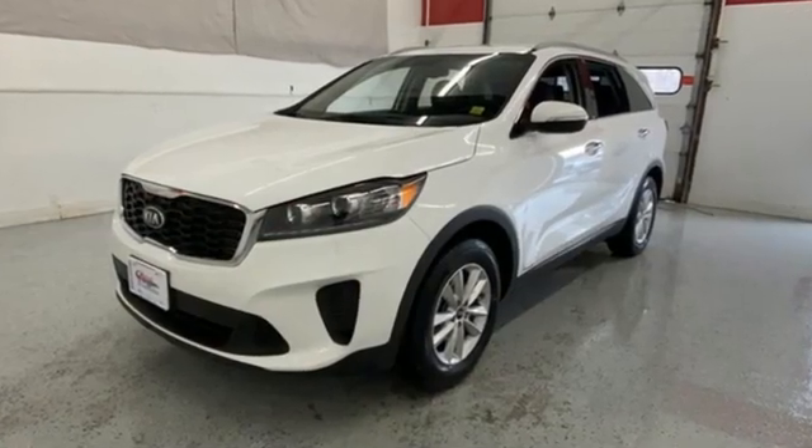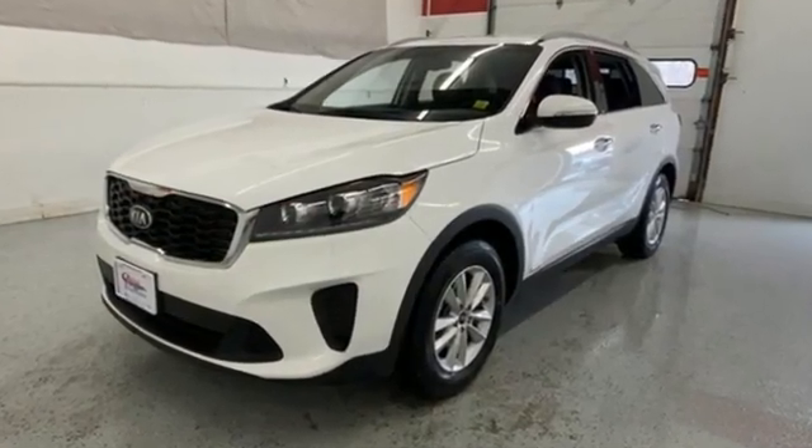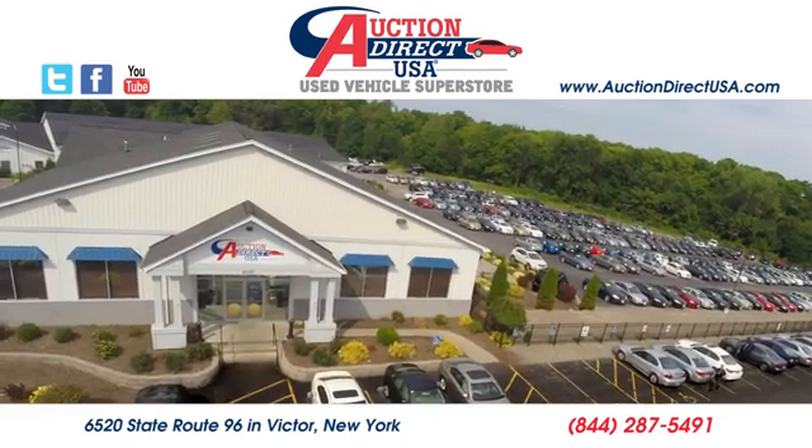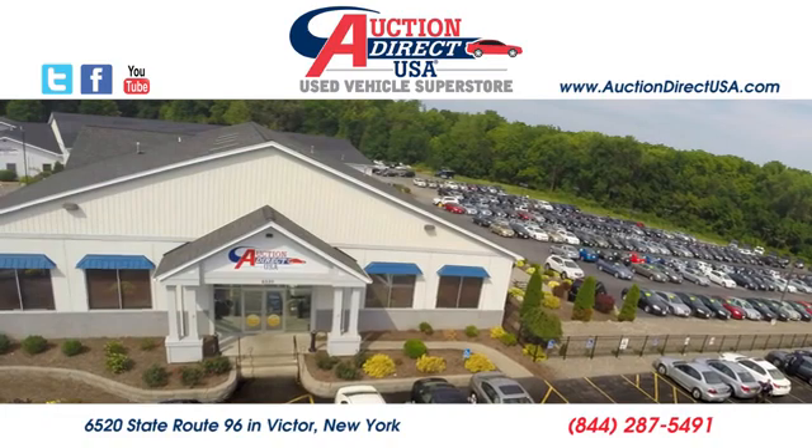Step into a Kia and be surprised. Hurry in today and see it for yourself. We are conveniently located at 6520 State Route 96 in Victor, New York.